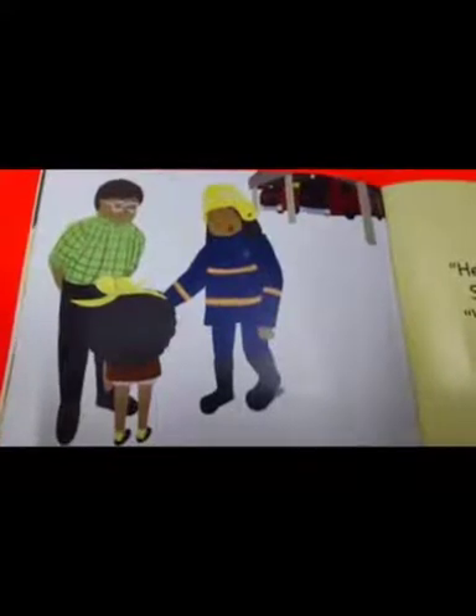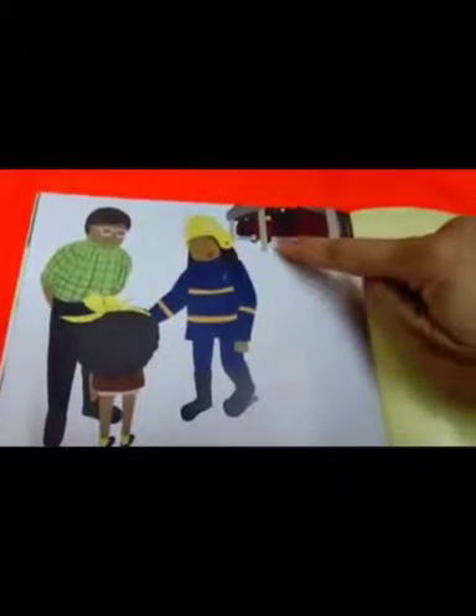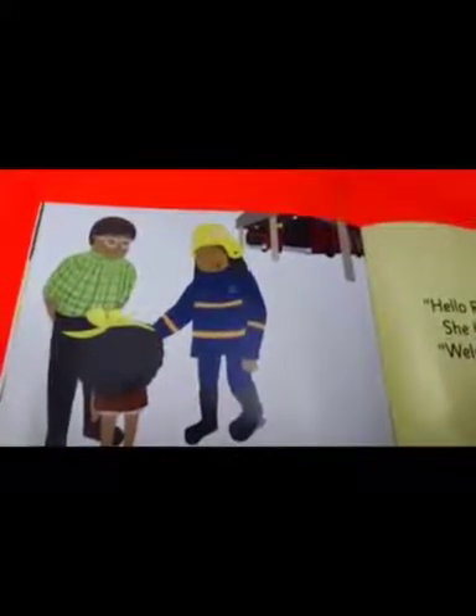She helps put off the fire. And what do you see behind them? We can see a few fire engines.